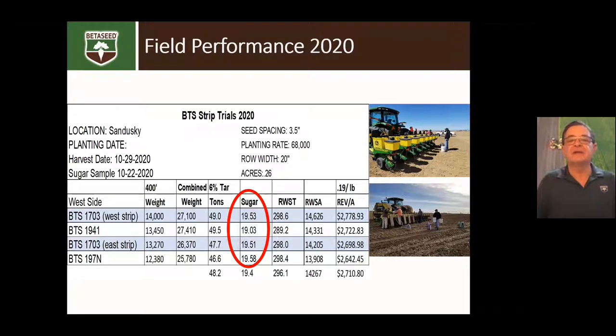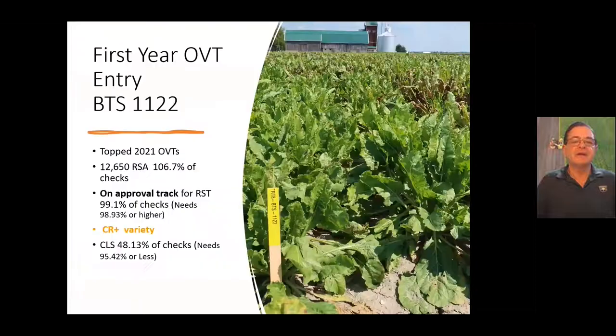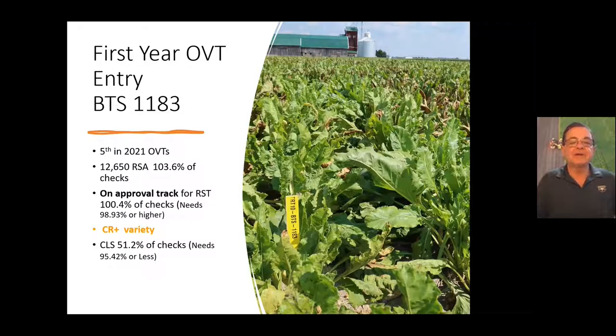First-year varieties are on approval track for RST. We have Beta Seed 1122 — you can look it up in the Michigan Sugar addendum book — it was at 48.13% of the checks for Cercospora and was also high-yielding in official trials. We also have Beta Seed 1183, again on approval track for RST. CR Plus varieties are coming with great RST, and we really look forward to that CR Plus nematode variety.